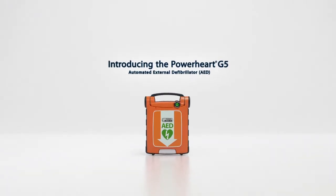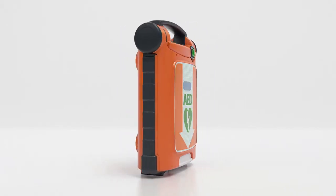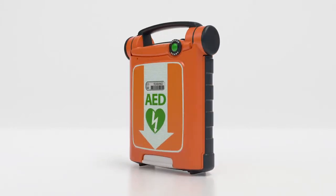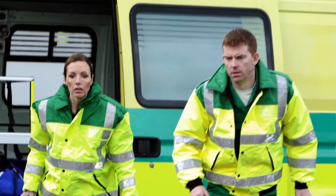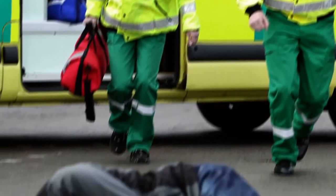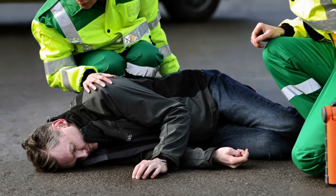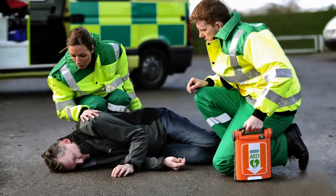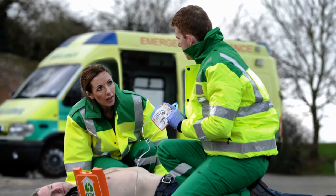Cardiac Science introduces a new breed of AED that combines ease of use, reliability, and advanced patient care to help experienced and first-time rescuers give a victim of sudden cardiac arrest the best chance of a favorable outcome. Sudden cardiac arrest can strike anyone without warning, but a victim may survive if treated with a defibrillator within minutes to restore the heart to its normal rhythm. That's why Cardiac Science designed the new PowerHeart G5 AED to enable almost anyone to act quickly and confidently to save a life.